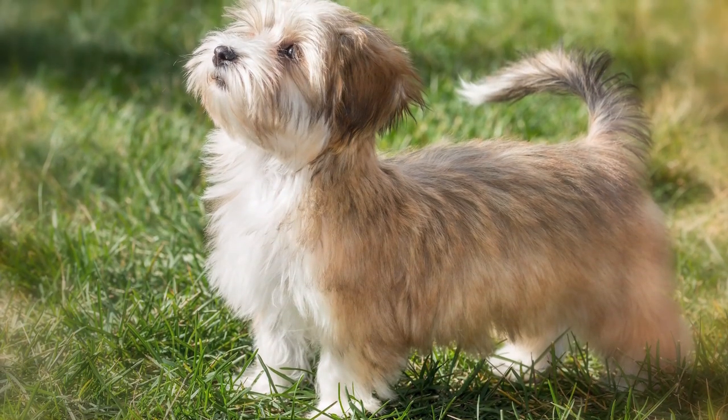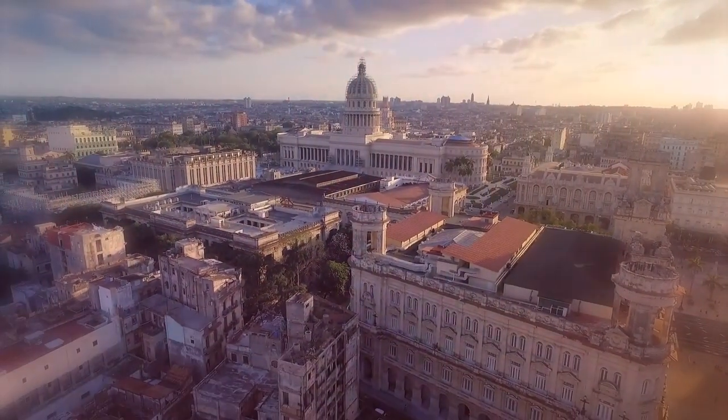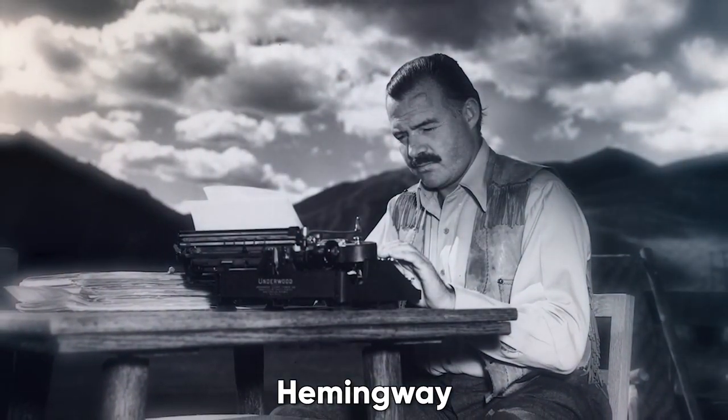Number 5: Havanese. These compact dogs make great companions for city dwellers and never fail to impress as they saunter down the street with their wavy, silky coats. Once the lap dog of Cuba's aristocrats and wealthy planters, this breed has fascinated many throughout the years — even Hemingway and Charles Dickens were fans.